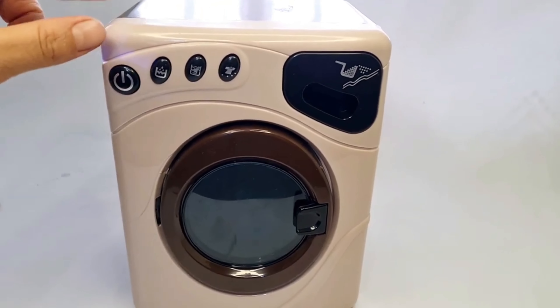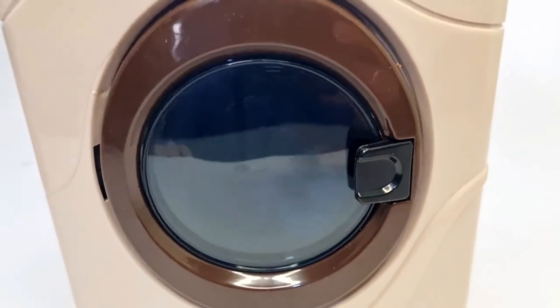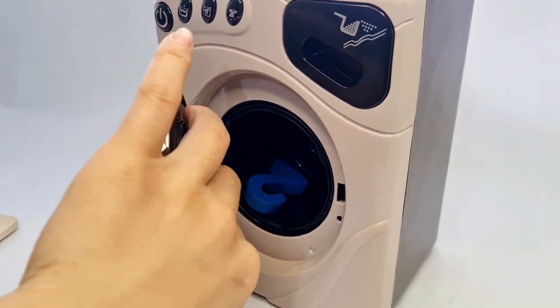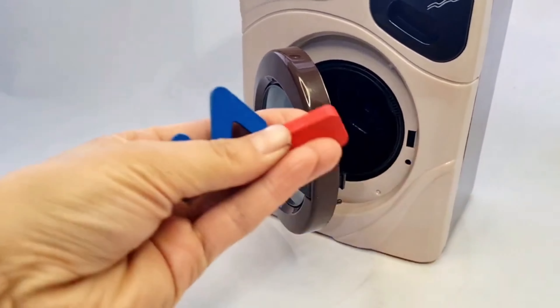It is a washing machine. I see something inside. Let's open and see what's inside. Yes, here are our numbers — number 1 and 2.